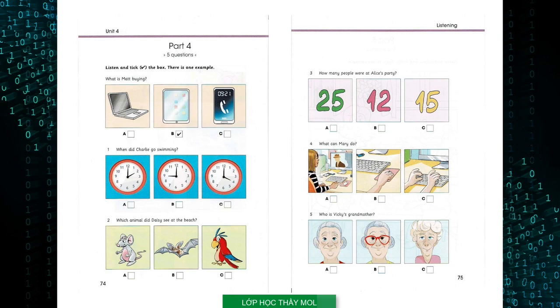4. What can Mary do? Let's play a computer game, Mary. Sorry, I can't. I hurt my shoulder playing tennis. Oh no. Yes, I can't move a mouse or use the keyboard. I can only watch videos on the computer. That's terrible.